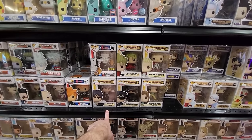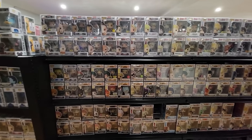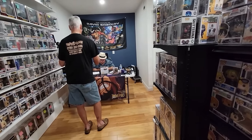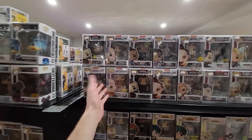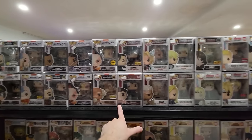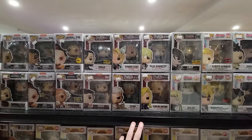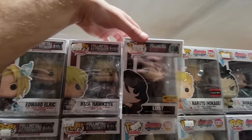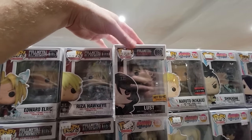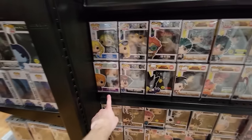We also have some Trigun here — looks like the whole common set. You might also hear the voice of Kaido in the background on a Whatnot live. So — not anime anime but — we have Avatar up top, lots of different ones and some Korra as well mixed in. They also have some Full Metal Alchemist. They have Lust — I think this is the last one I need, plus Alphonse with Kittens to complete the set.